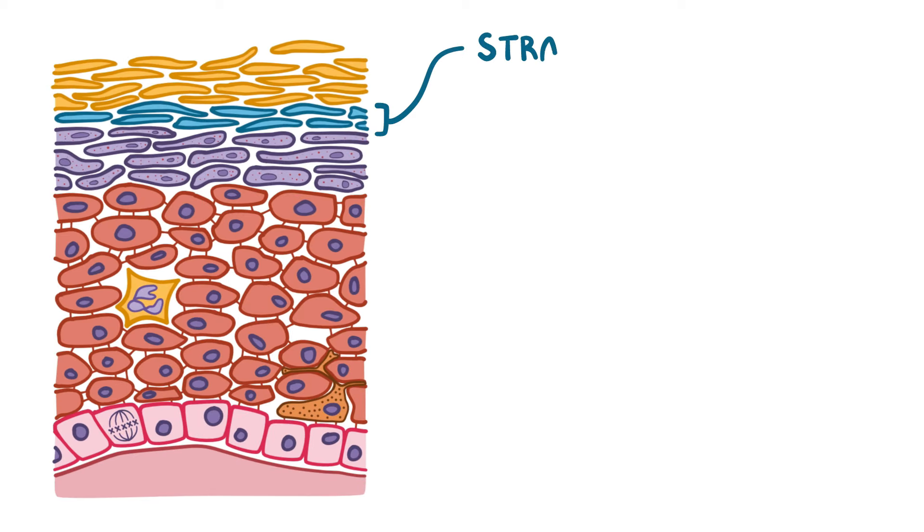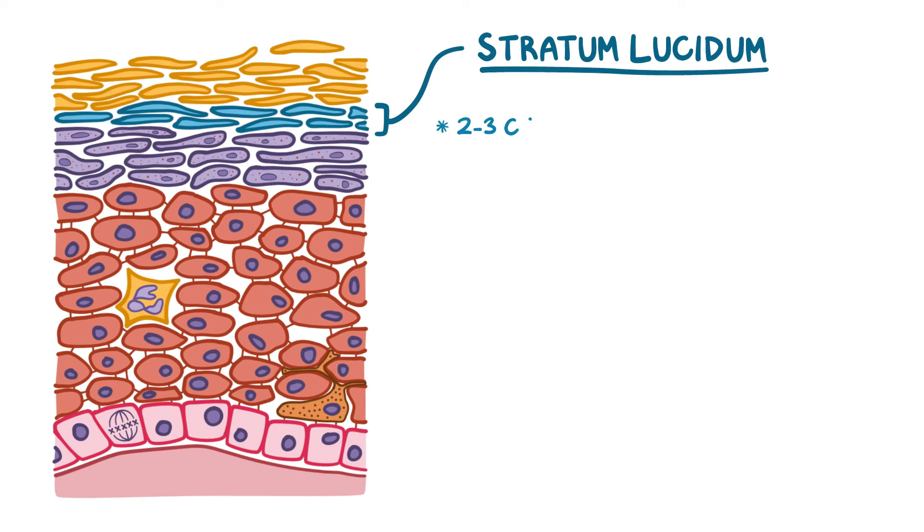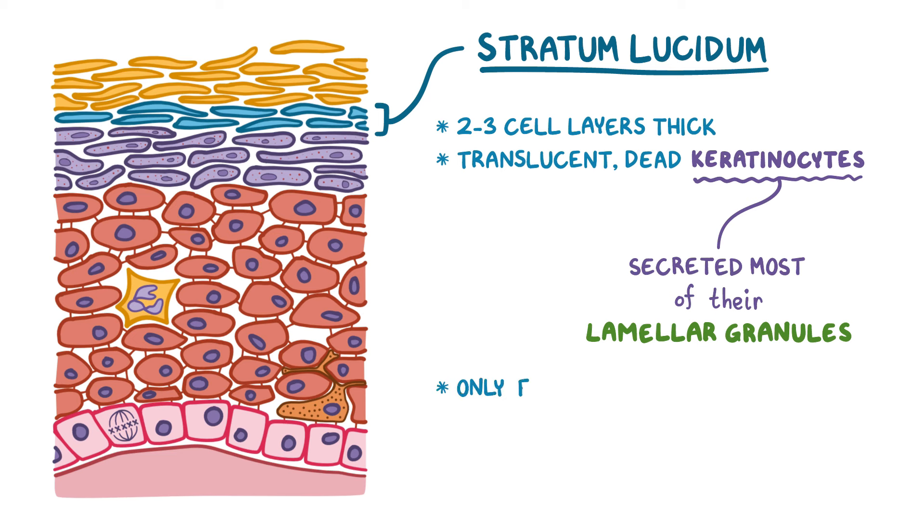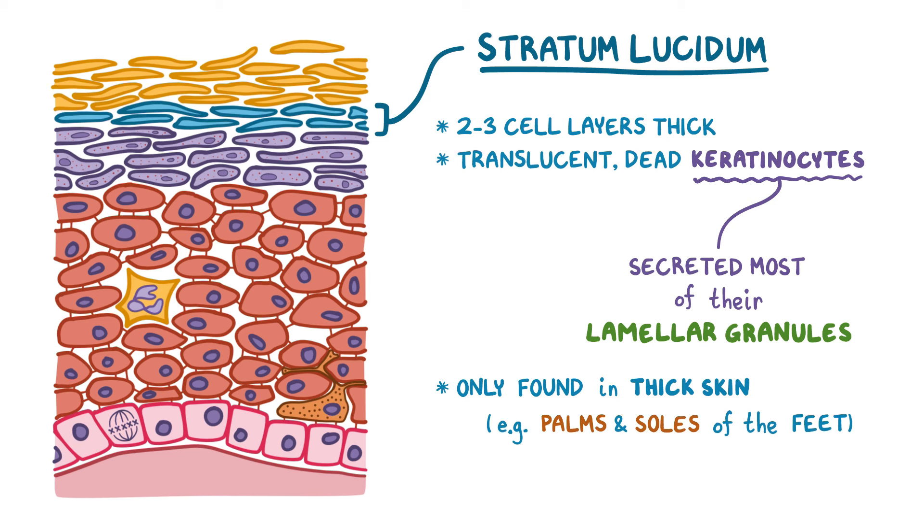Keratinization leads to the development of the stratum lucidum layer, which is 2 to 3 cell layers thick of translucent dead keratinocytes that have secreted most of their lamellar granules. The stratum lucidum is only found in thick skin, like on the palms and soles of the feet, because those are the areas that need extra protection. The stratum lucidum is absent in thin skin, which covers the rest of the body, where the other layers are also thinner.